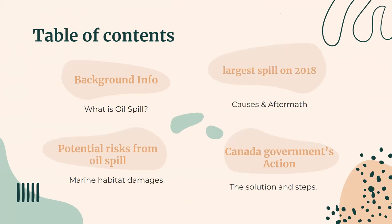This is a table of contents. We're going to first take a look at the background information, such as what is an oil spill, then we're going to move on to the largest spill in 2018 in Newfoundland. We'll look at the causes and the aftermath, then continue on to the potential risks from oil spills such as marine habitat damage, and finally Canada's government actions and solutions.